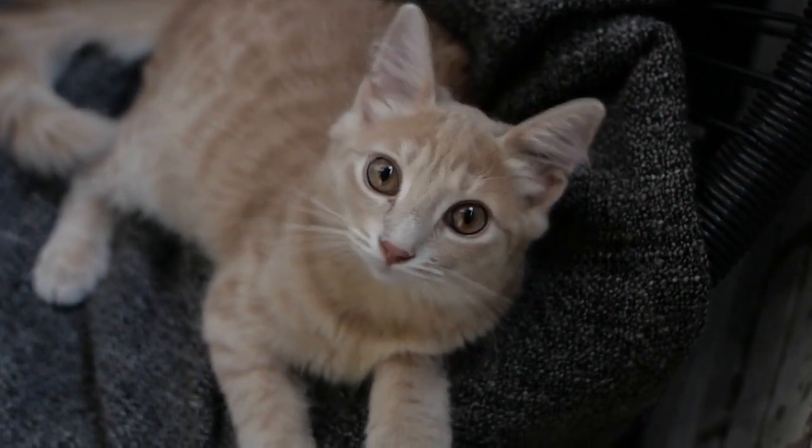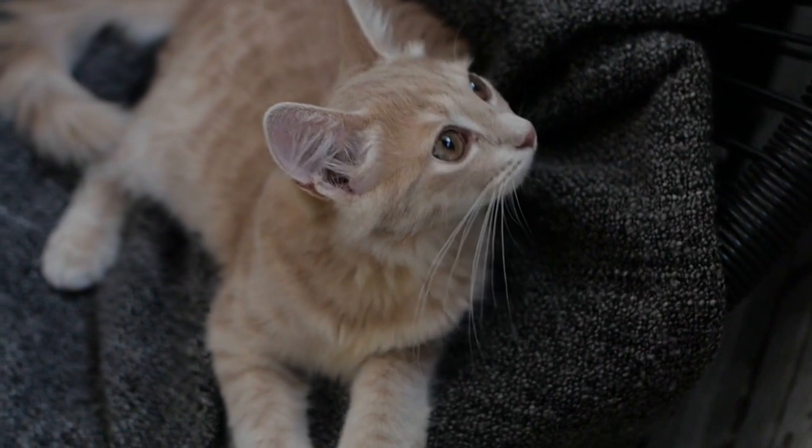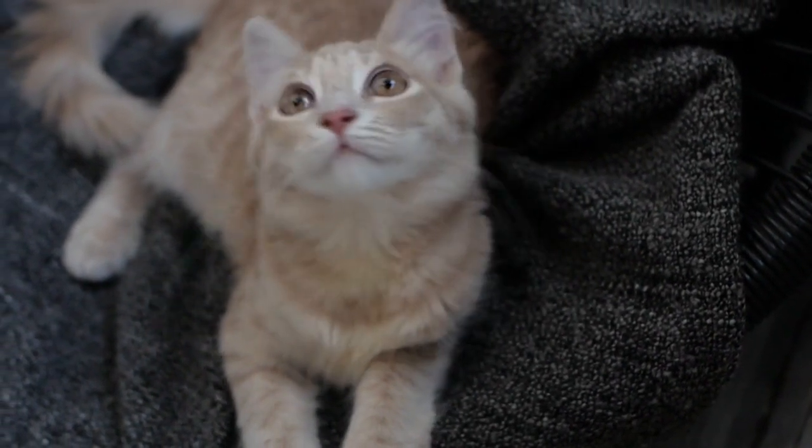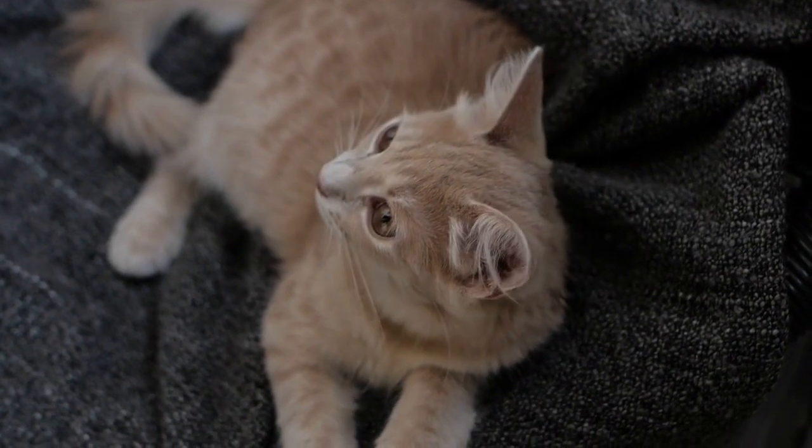Cats are notorious for sneaking up and pouncing on their owners without them even noticing. While this is all harmless play, it sheds light on just how stealthy these adorable creatures are. Cats can walk silently and sneak up on their prey without being detected.